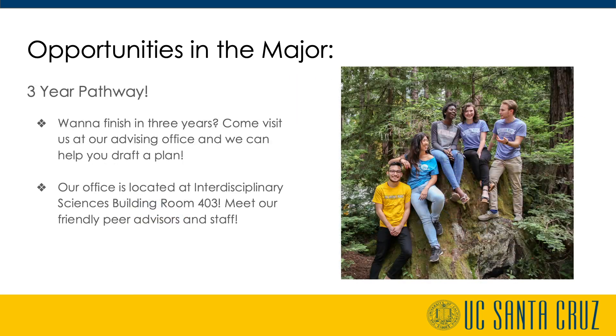Environmental studies is one of the few majors that will allow students to finish with their bachelor's degree in three years. Students can finish in three years if they make their academic plan early and are committed to enrolling in summer session as needed.